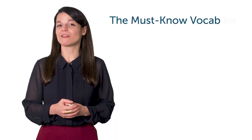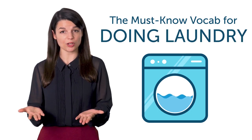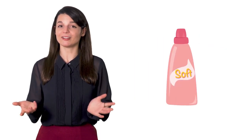Fifth, the must-know vocab for doing laundry. If you need language for practical situations like doing laundry, then this one-minute lesson is for you. You'll learn how to say washing machine, detergent, softener, and much more.